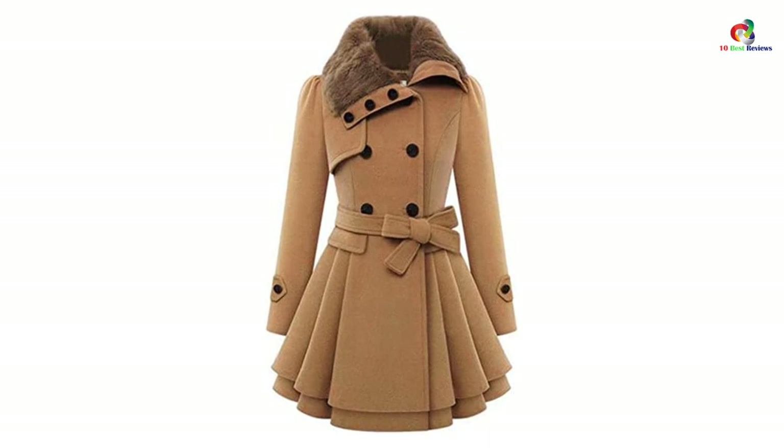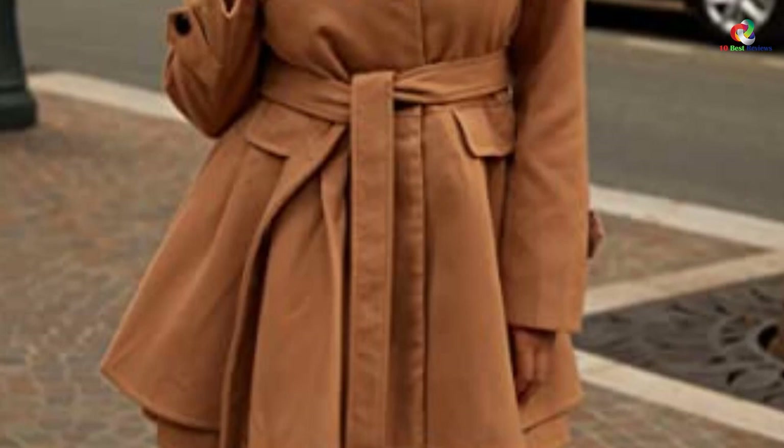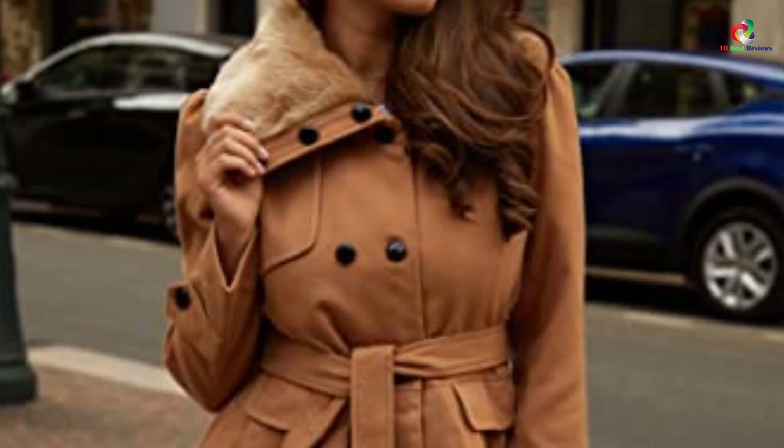It has a slim-fit design, and with its detachable belt, you can make it fit around your waist perfectly. The coat can be washed with hands in cold water, and is available in 9 vibrant colors. It's a great option for those who want to stay comfortable and look great at the same time.